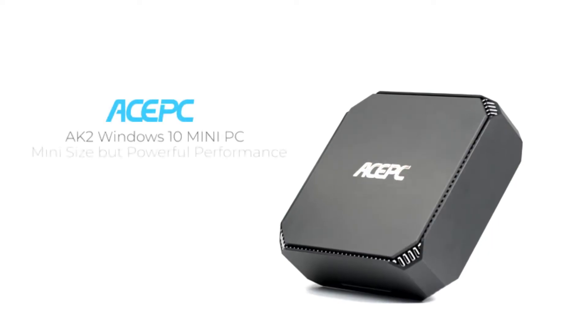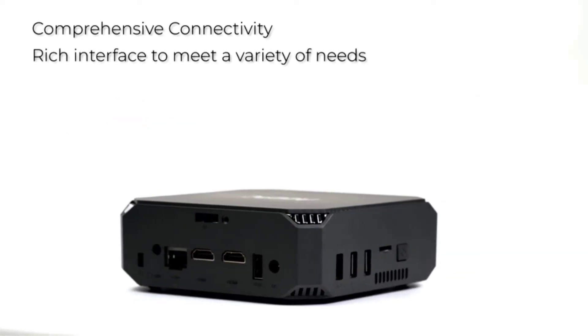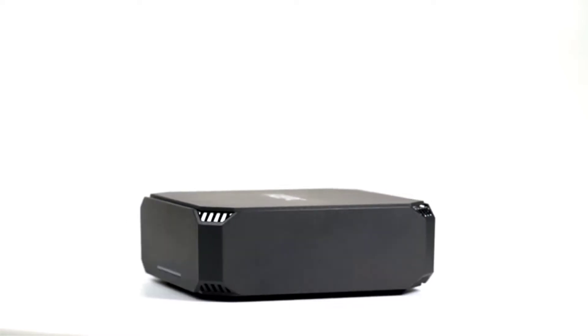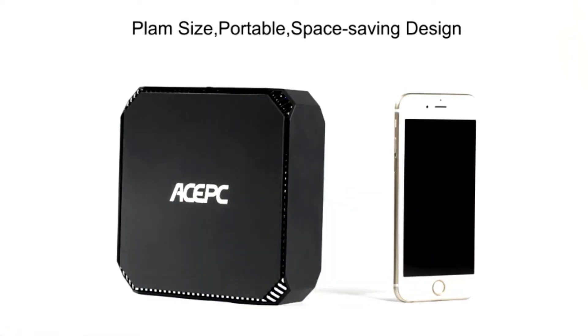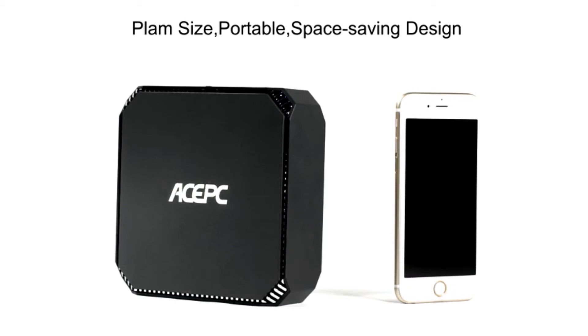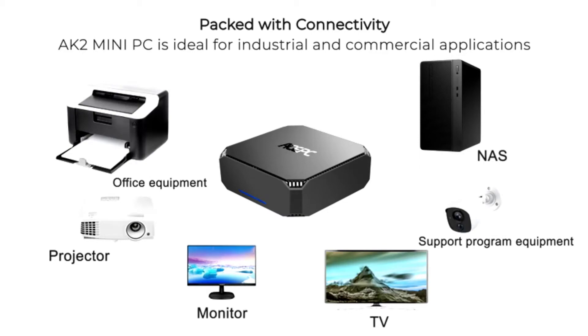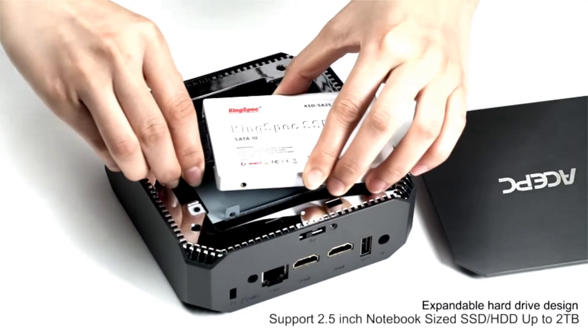ASPC Mini PC screens display — double your work efficiency. ASPC AK2 built-in Intel Celeron Apollo Lake J3455 processor, quad-core, 2M cache, up to 2.3GHz, and Intel HD Graphics, pre-installed with Windows 10 Pro 64-bit. Setup is effortless — works with all Microsoft products in a seamless fashion and maintains productivity.